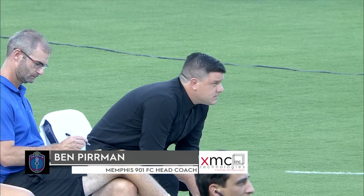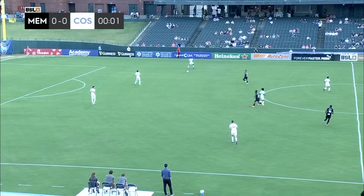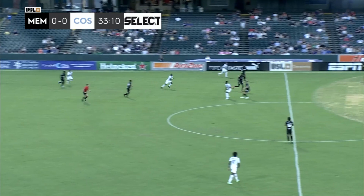Ben Pierman has pulled together a real playoff contender in a very short space of time, and we are very impressed with what he has been able to do here in Memphis. We are underway, and that is Colorado Springs Switchbacks FC heading left to right, with Pierman going with a bit of a different look tonight, fielding a back three with two wingbacks.